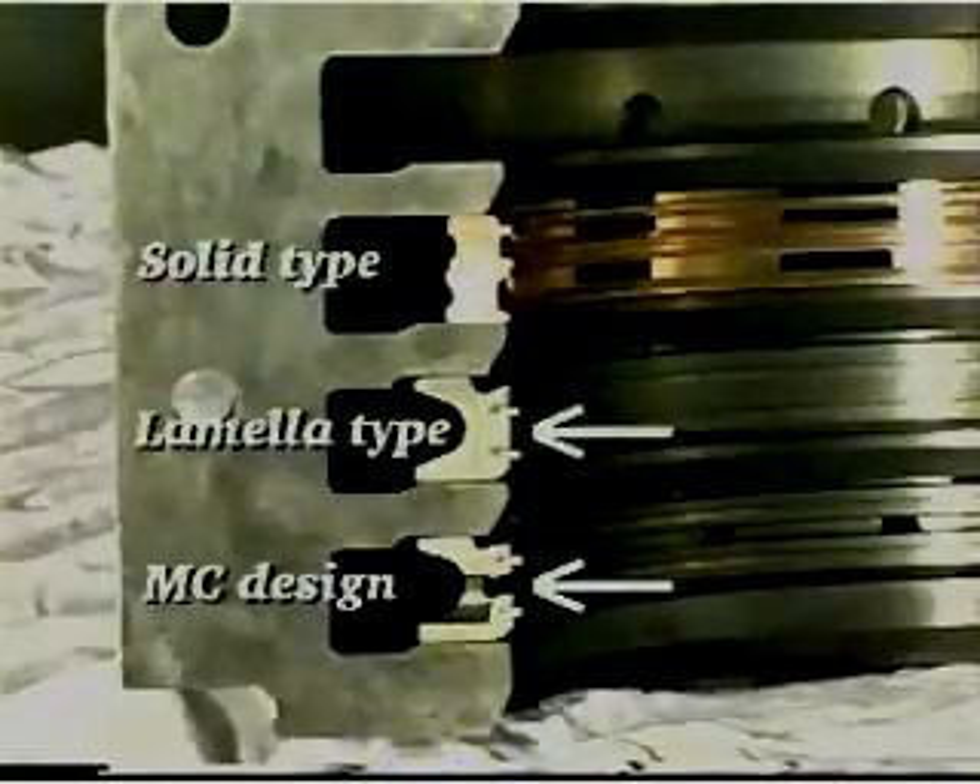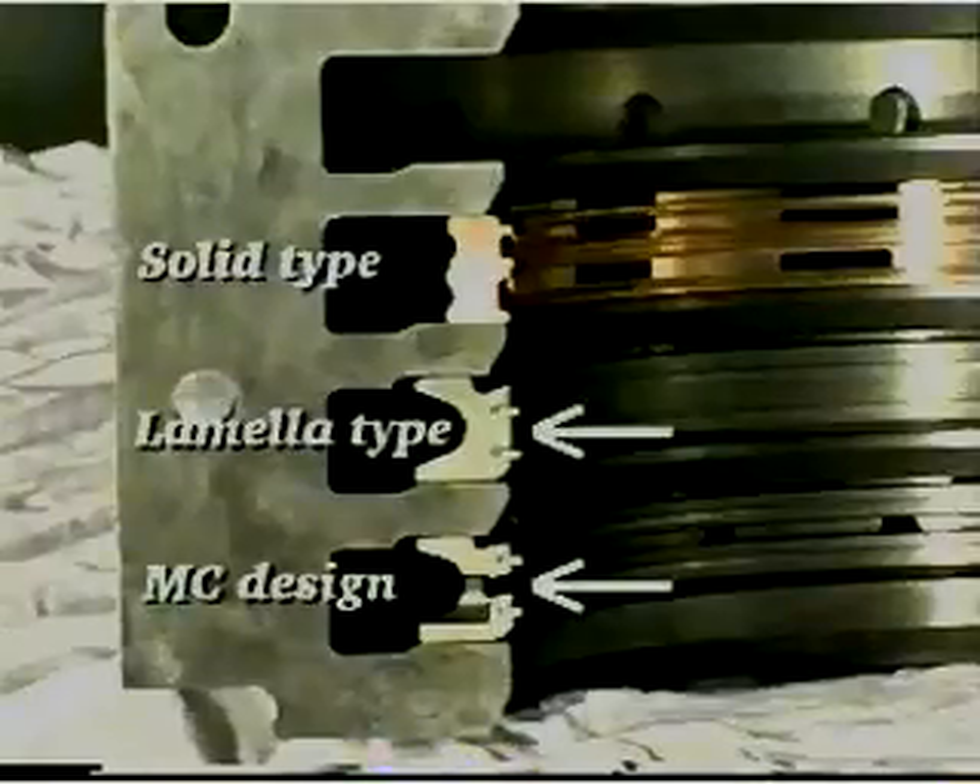One example of this development is the lamella type scraper rings. The Preston lamellas are moveable, which allows them to adapt easily and effectively to the piston rod.